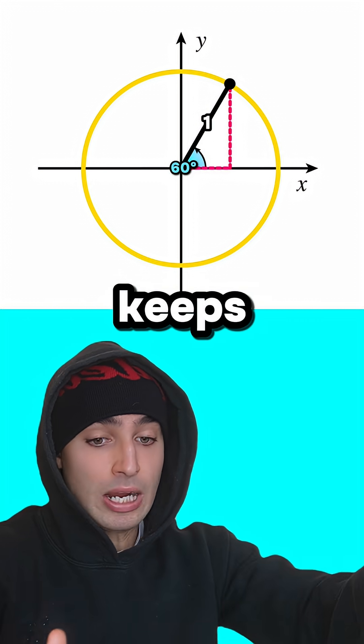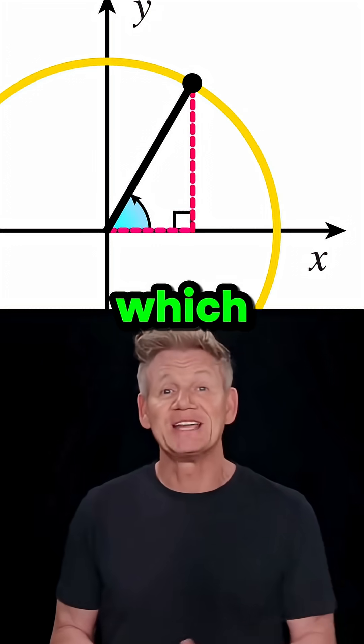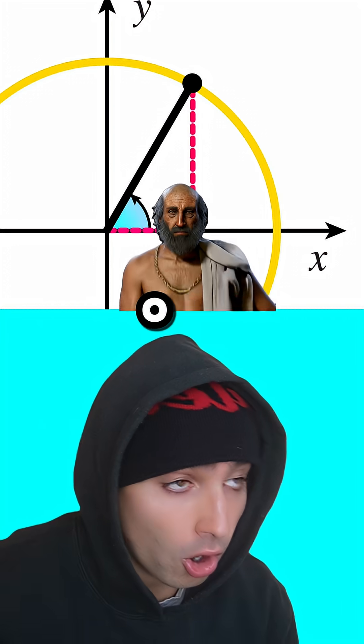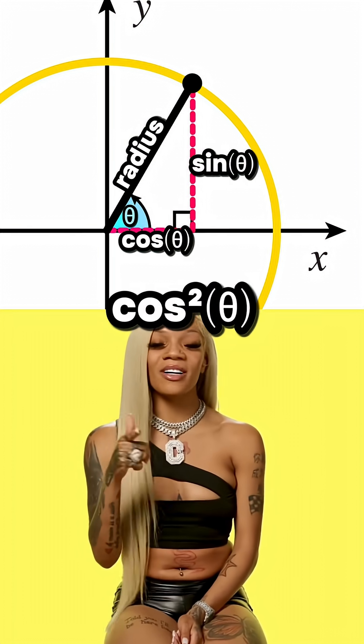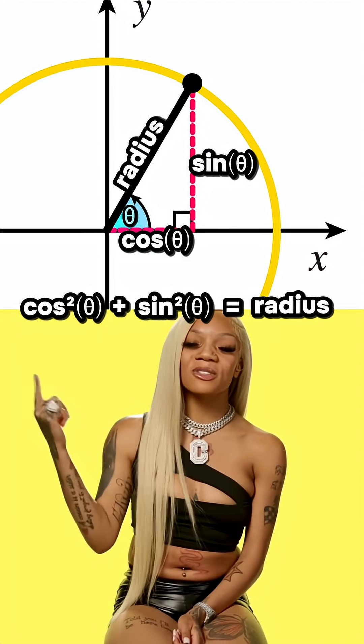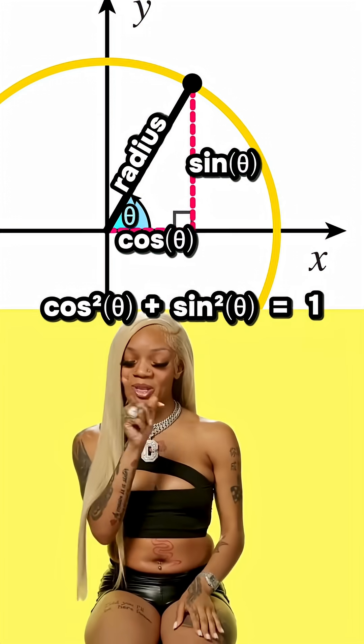Guys, this diagram keeps looking like it has a right angle triangle in it. Good observation, buddy. So guess which Greek fella's rule works here? Pythagoras! Bingo. So this side squared plus this side squared equals the radius squared. And since the radius is always 1 — 1 squared is 1!